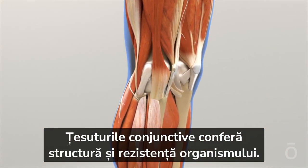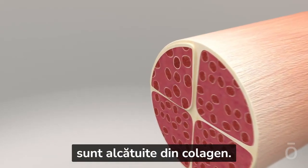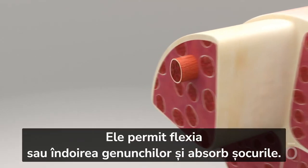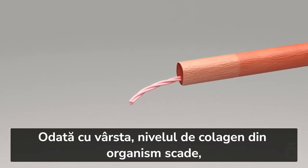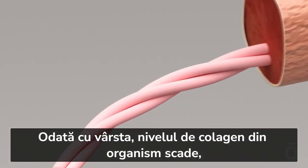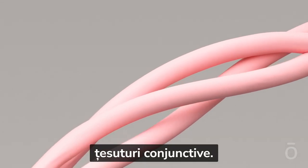Connective tissues give your body structure and strength. For example, the ligaments in your knee are composed of collagen — they allow your knee to flex, bend, and absorb shock. As we age, our collagen levels decrease and can cause ligaments and other connective tissues to weaken.